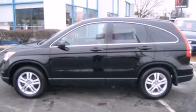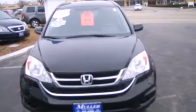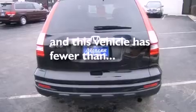Full power accessories, a rear window defroster, an anti-lock braking system, speed-sensitive wipers, and this vehicle has less than 30,000 miles.